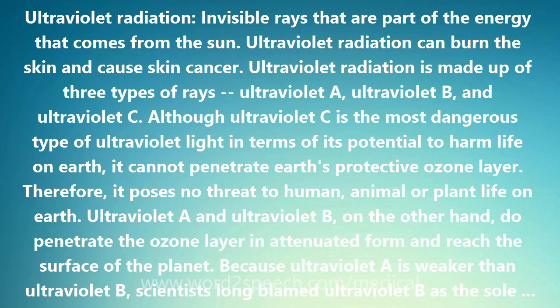Ultraviolet radiation is made up of three types of rays: ultraviolet A, ultraviolet B, and ultraviolet C. Although ultraviolet C is the most dangerous type of ultraviolet light in terms of its potential to harm life on Earth, it cannot penetrate Earth's protective ozone layer. Therefore, it poses no threat to human, animal, or plant life on Earth.